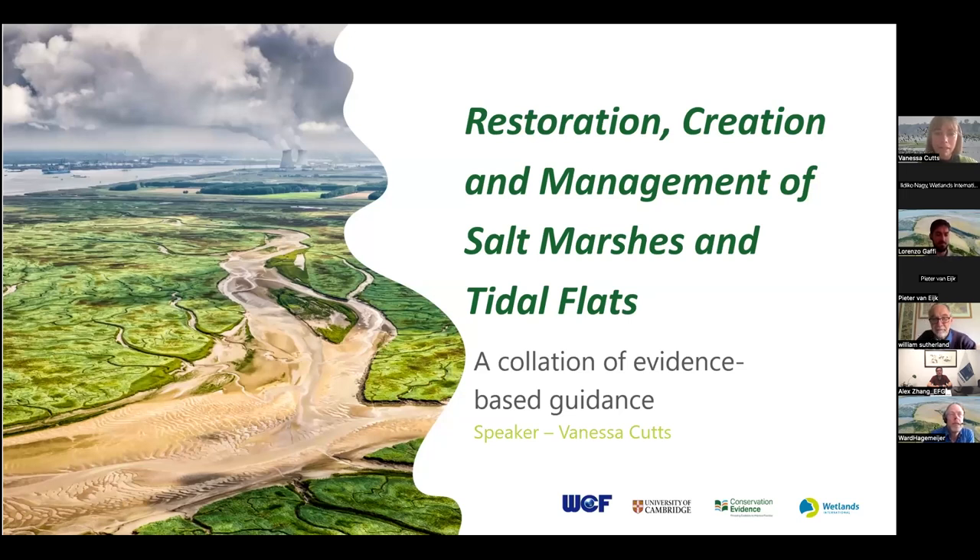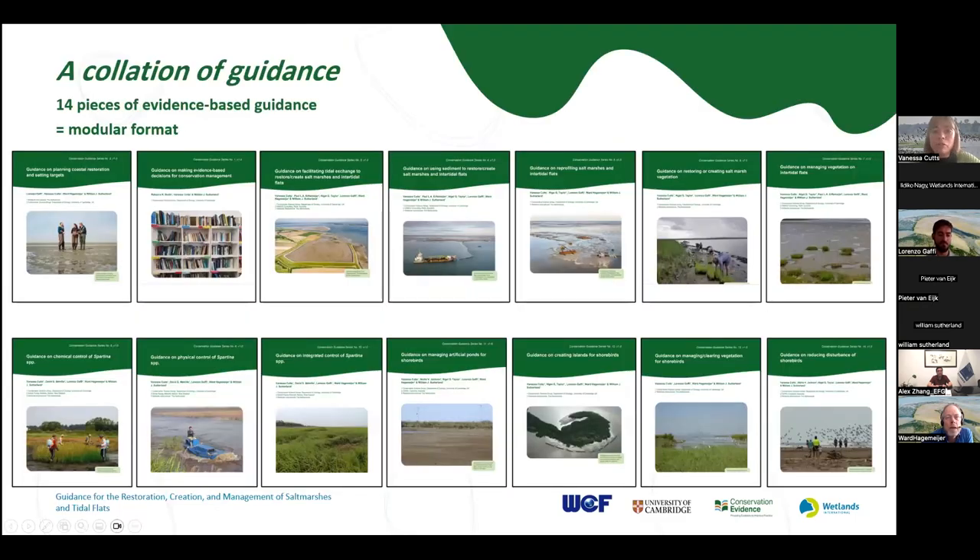Hi, everyone. It's great to be here. My name is Vanessa. I work in the Conservation Evidence team and I'm going to give a quick overview of the content of the guidance and what you can expect to find there. The document we've produced is a collection of smaller pieces of guidance. These can be used individually or as part of the series — it has a modular design. In total, we have 14 pieces of guidance. This structure allows users to pick and choose sections based on their specific needs. If you want an overview of restoration practices, you can read the entire document, but if you're interested in a specific management practice, you can skip directly to those sections.